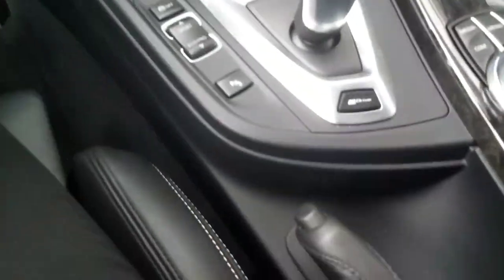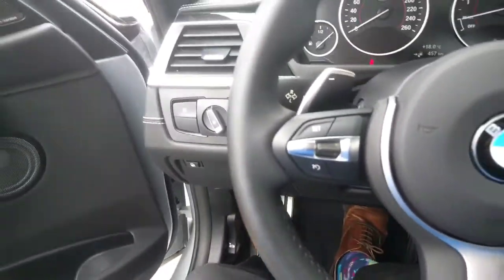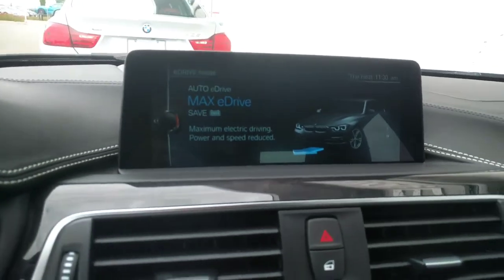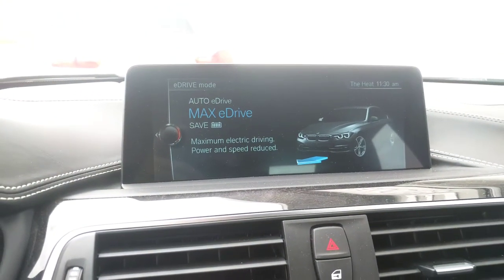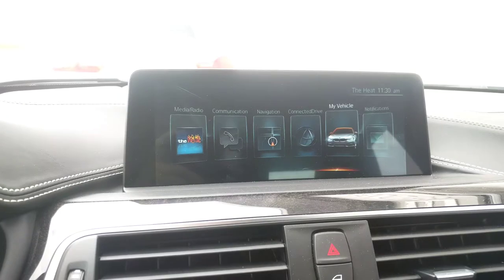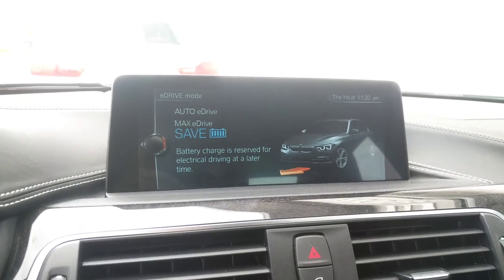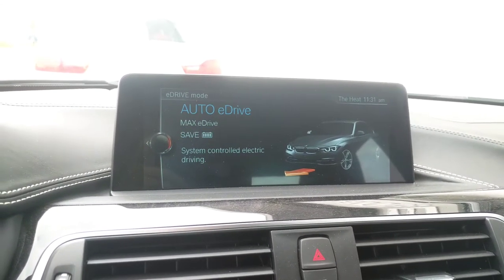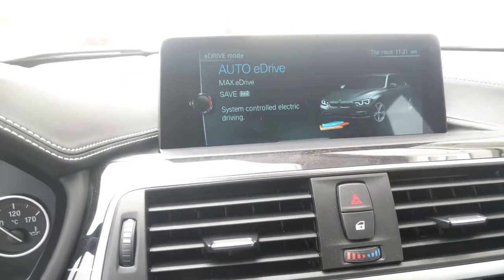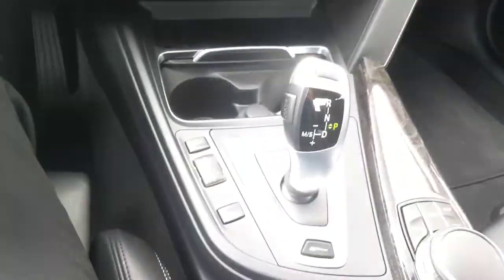The eDrive button is right here. When you press it, you'll see your different modes. Max eDrive is going to utilize as much battery as possible, using as little gas as possible — it actually drives fully in electric mode until about 140 kilometers per hour. Max eDrive Save uses more of the gas engine to conserve the battery if you want to save it for later. Auto eDrive drives pretty much all-electric until about 70 kilometers per hour, and then depending on how you drive, if you want more power, the engine kicks in automatically and it's very smooth — you don't feel anything. It's very cool technology.